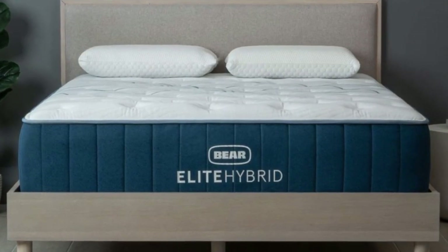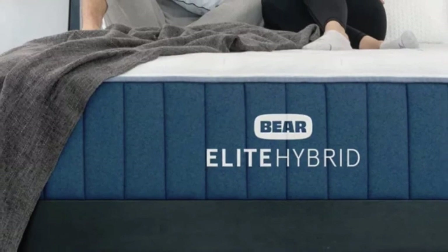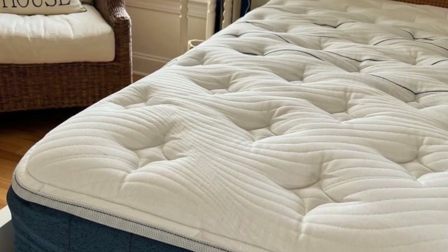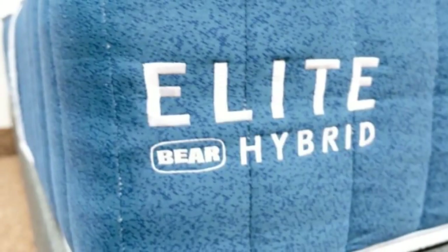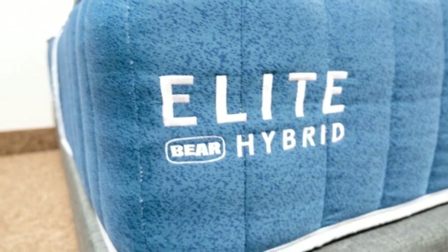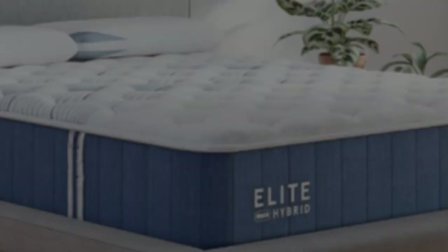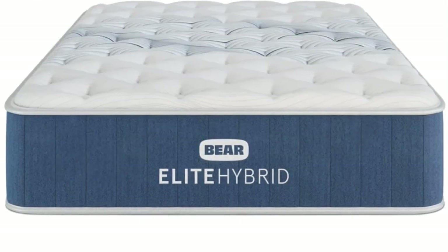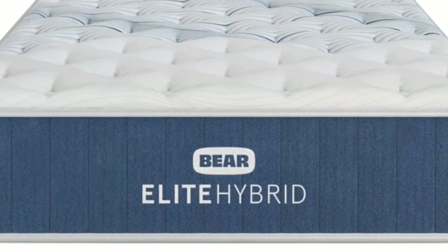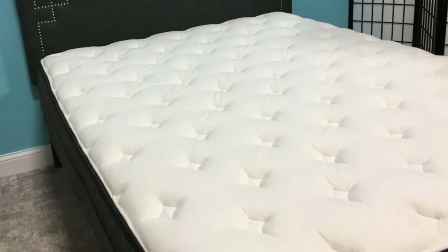The mattress comes in three firmnesses: medium (5), medium-firm (6), and firm (8). Side and back sleepers under 130 pounds enjoyed the softest feel for extra cushioning. The medium-firm model was found to be the most versatile, with side sleepers between 130 and 230 pounds and back sleepers up to 230 pounds awarding it the highest ratings. Side sleepers over 230 pounds, back sleepers weighing at least 130 pounds, and stomach sleepers between 130 and 230 pounds enjoyed the firmest model's supportive surface.